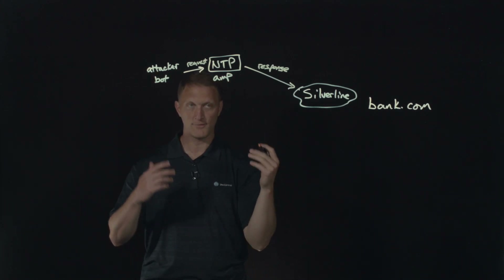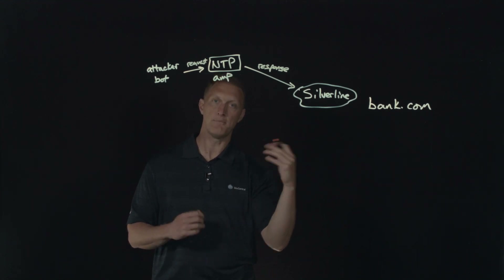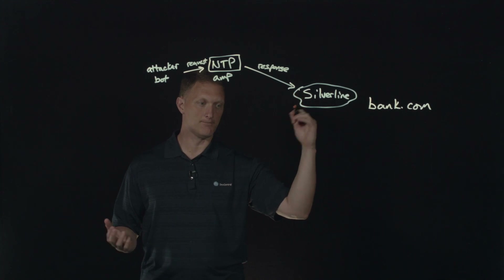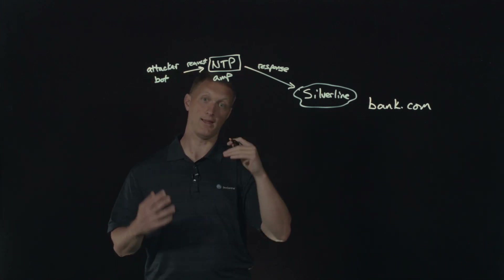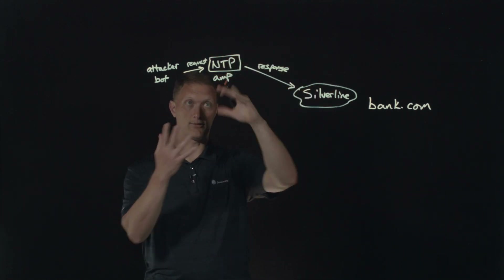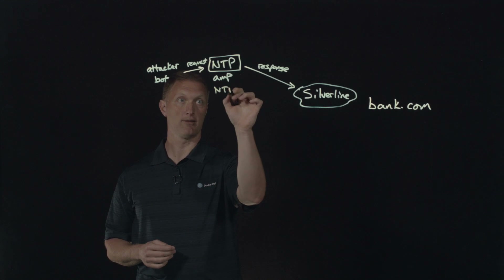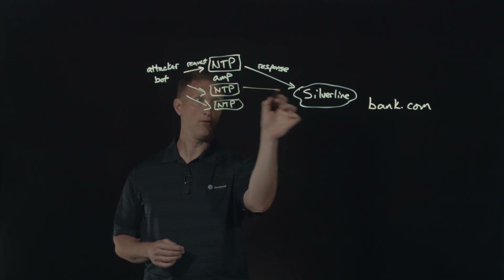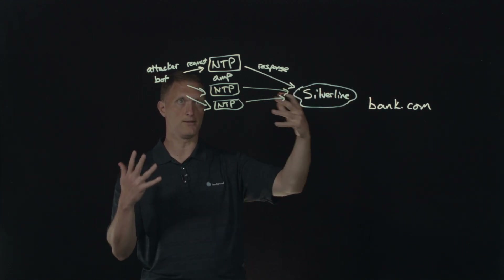The reason it's called an amplification attack is because the request is very small. Specifically, on an NTP amplification attack, the attacker takes advantage of what's known as a mon list command on NTP. Basically what a mon list command does is say, 'Hey NTP server, give me the last 600 entries you have in your database.' The NTP server responds with those 600 entries — so it's a very small request but a very large response. It amplifies the response. Do this across several NTP servers, keep sending all these requests, and all the responses keep flooding back to the victim — creating a large distributed denial of service attack.